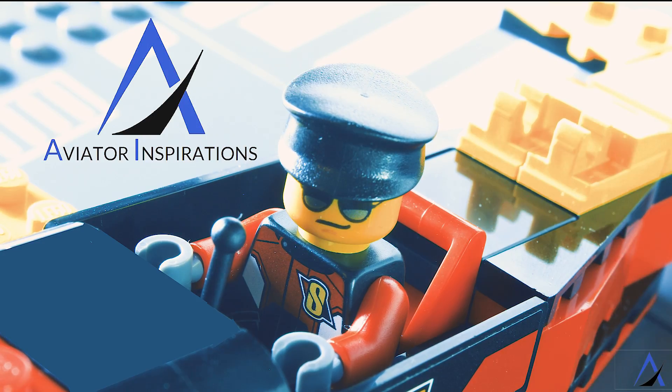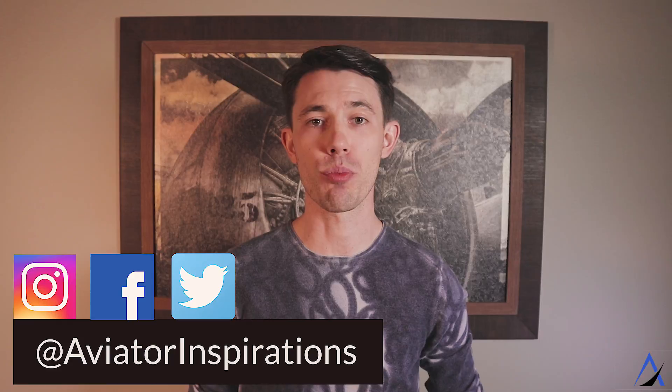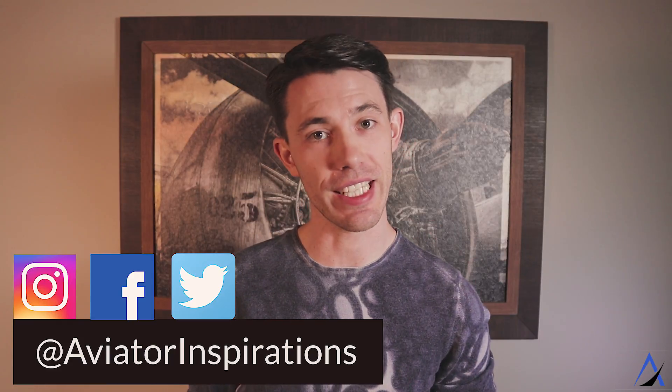Have you wondered how often pilots are tested, or what exactly happens inside a flight simulator? Welcome back to Aviator Inspirations, where I take the mystery out of the aviation industry. If you're new here, consider subscribing so you don't miss any of my future episodes. On this episode, I'm going to explain how often pilots are tested and take you behind the scenes of a day in the flight simulator.